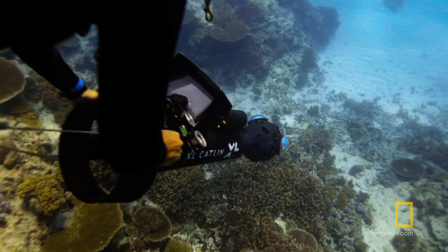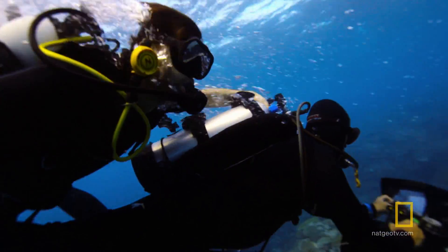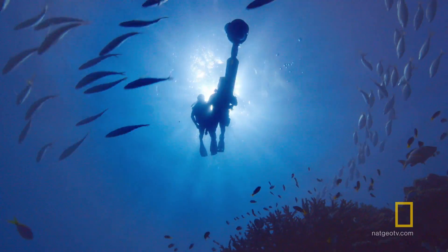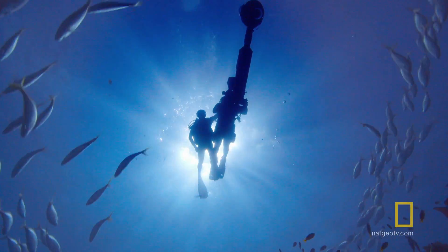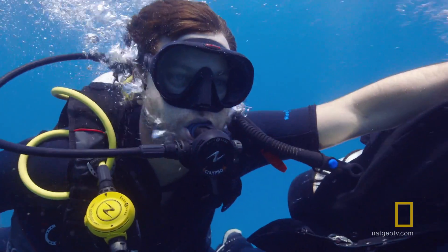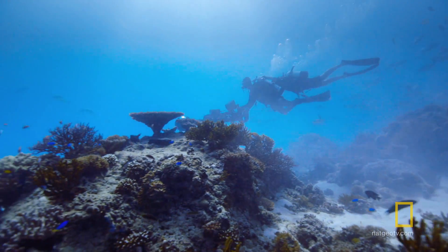With this technology, scientists are able to establish a baseline for the coral reefs so that after a bleaching event, they can figure out how much was actually lost. It's part of the largest visual stocktake of corals on the planet ever done.